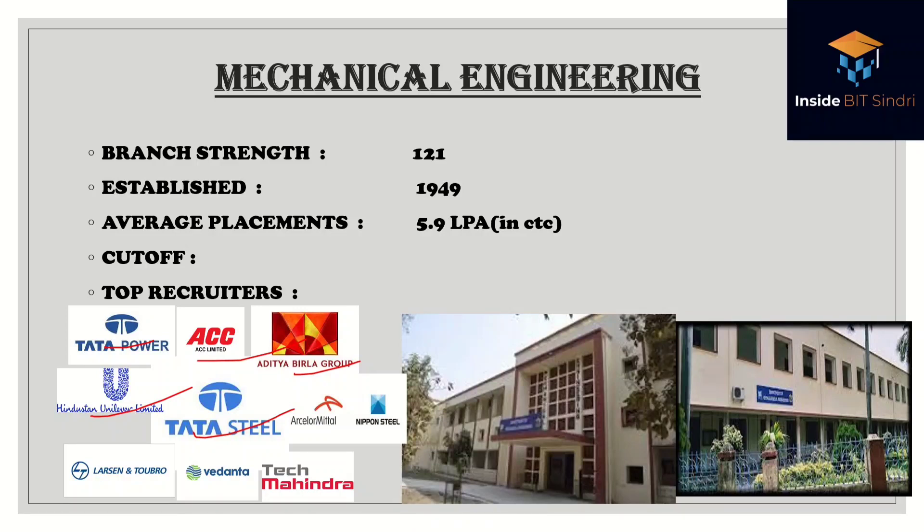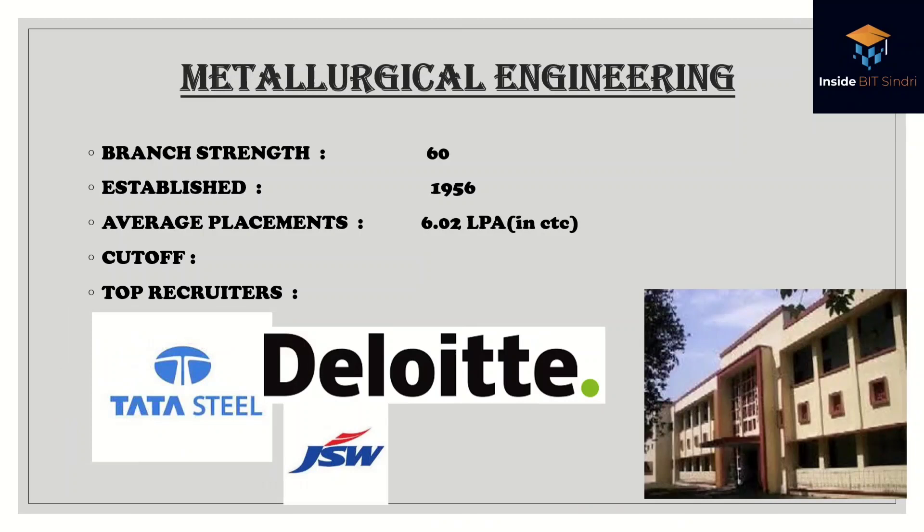Metallurgical Engineering is also quite good at BIT Sindhri, with a batch strength of 60, established in 1959, and an average placement of 6.02 lakhs per annum. Top recruiters include Deloitte, Tata Steel, and JSW. It's also a fought-for branch in the counseling round.